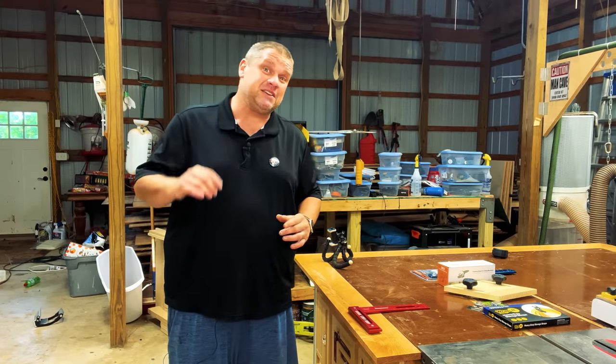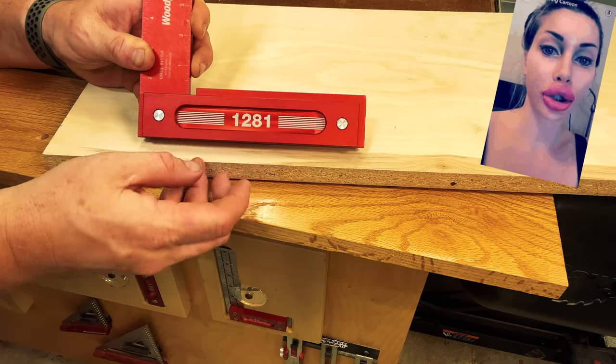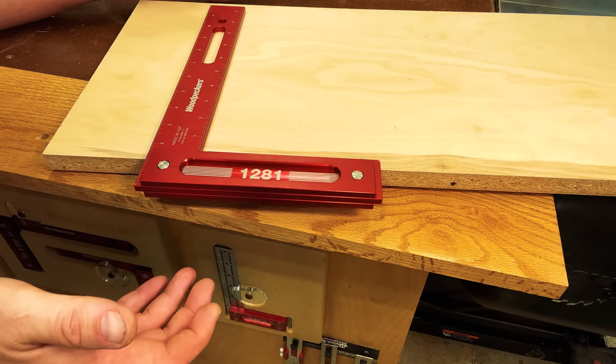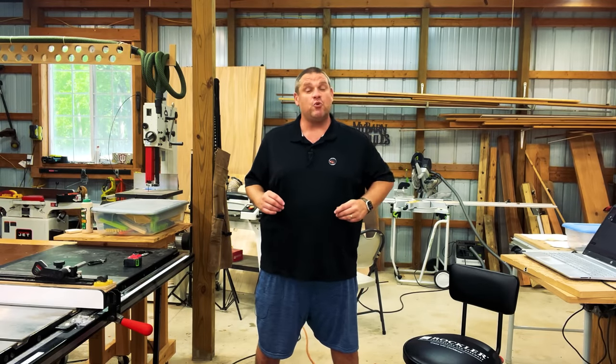So let me show you what that simple feature is. That feature is this little lip that runs along the bottom of these squares. This allows you to place it on your workpiece and it's fully supported without having to hold it. So I really appreciate the stability that that lip provides on all my Woodpecker squares.